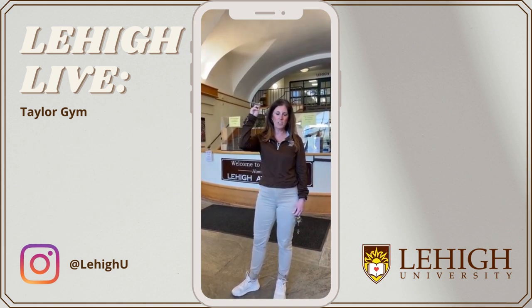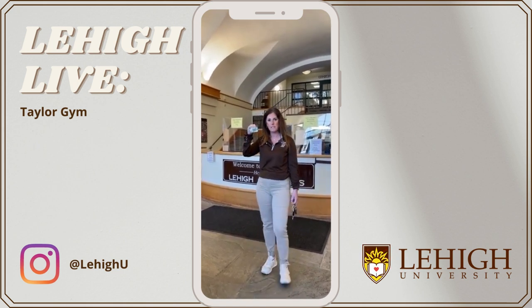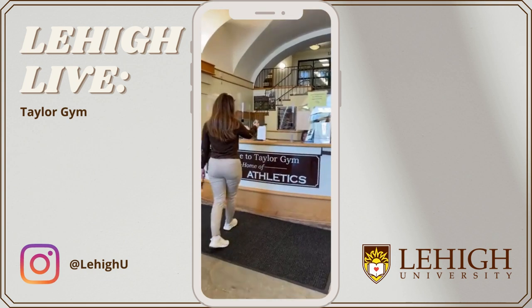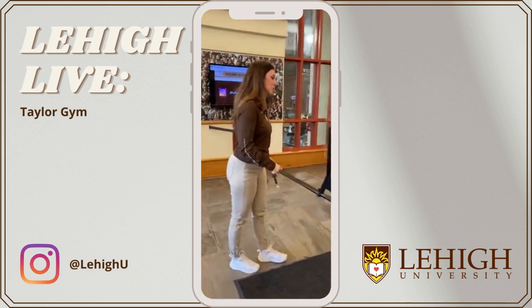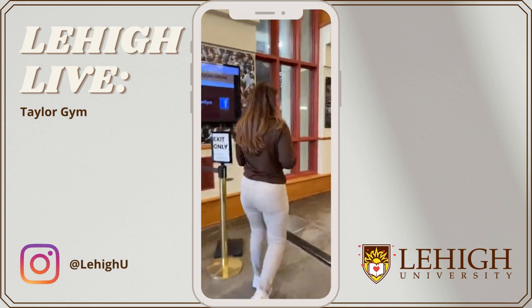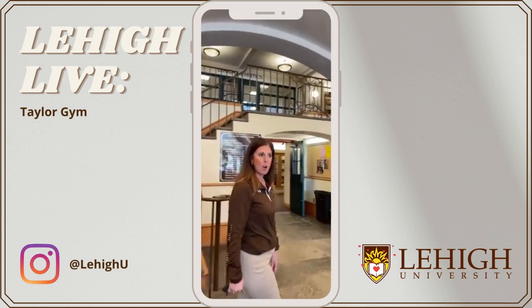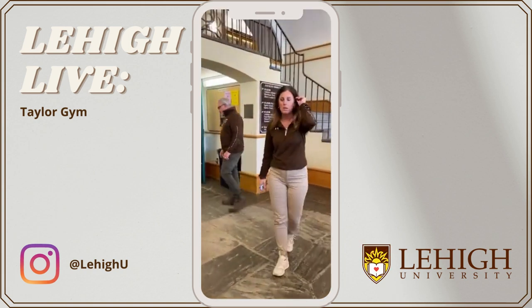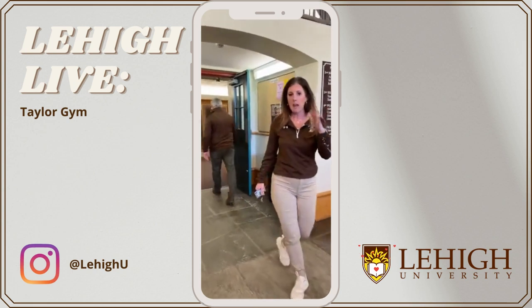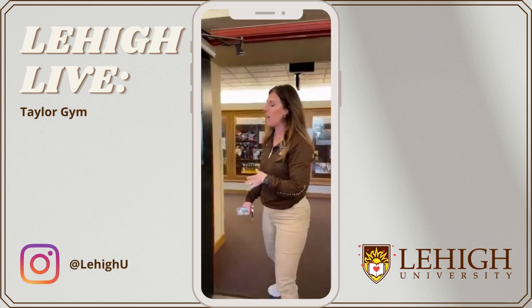First thing that gets you in the door is your Lehigh ID card. This facility is open to all students, faculty, and staff. The only thing you need to get in is your ID card. You're going to see our desk — come in, tap it at the desk, and come on with us. This is also the home of Lehigh Athletics and our main athletic office. Our coaches are in here. The fitness center is open to faculty, staff, and students. Our athletes train at a separate facility on the other side of the mountain.